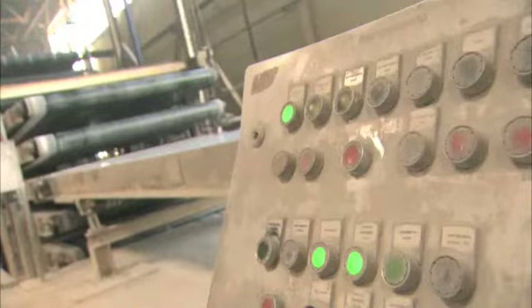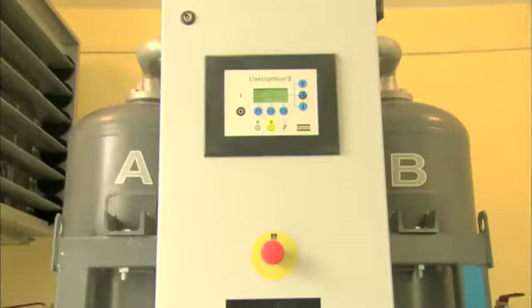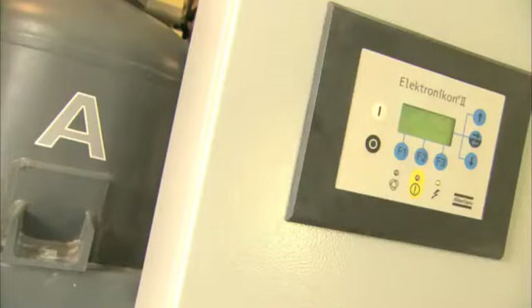Atlas Copco technology helps preserve the environment by cutting back on energy use. The BD dryer installed at Knauf is a case in point. The BD 150 dryer has been offered to protect the customer's air supply network and the equipment from moisture. Because the compressed air contains moisture, this may condense into droplets, causing harm to the equipment and to the air supply network itself.